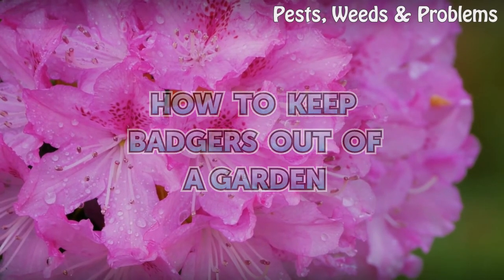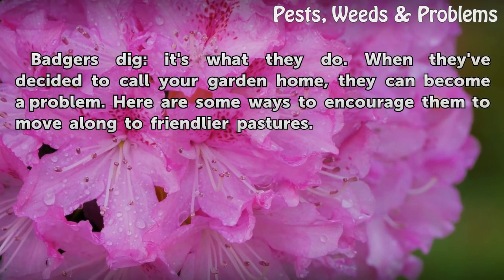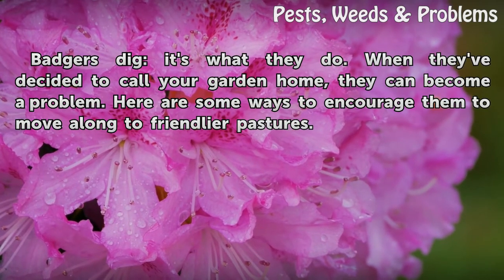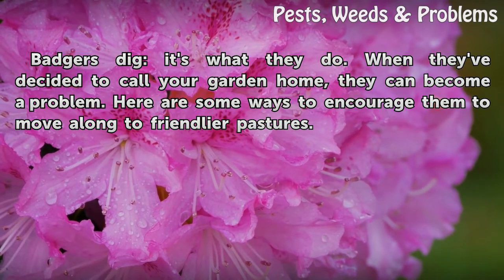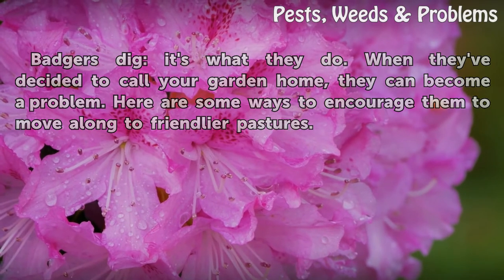How to keep badgers out of a garden. Badgers dig — it's what they do. When they've decided to call your garden home, they can become a problem. Here are some ways to encourage them to move along to friendlier pastures.